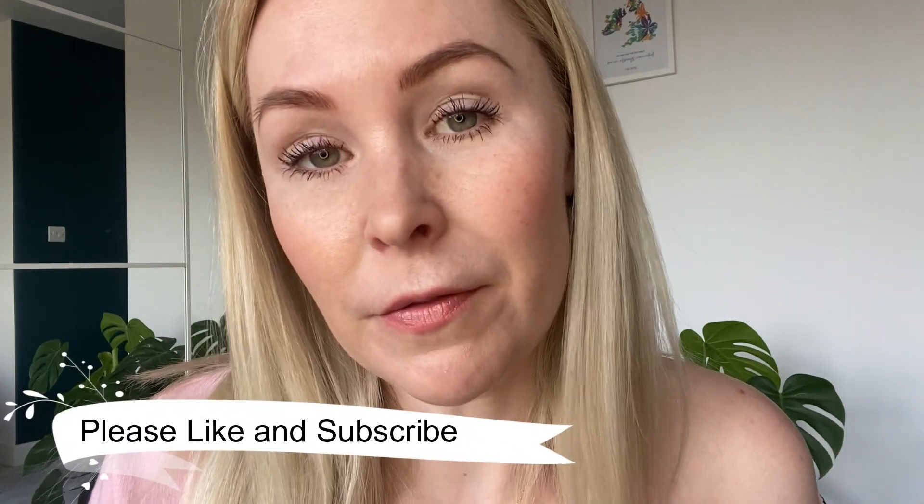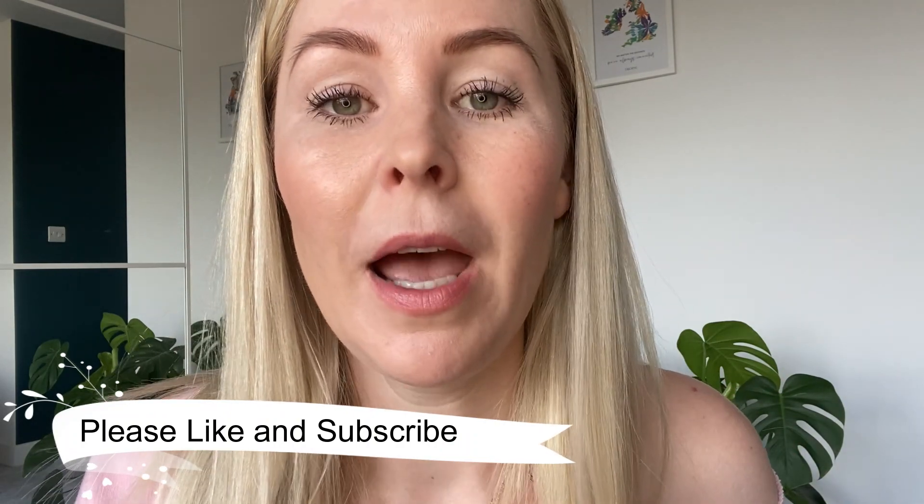So there you go guys, I hope you enjoyed my video on how to get longer and thicker lashes naturally and instantly. If you liked this video, please click the like button and subscribe. If you'd like to buy anything, go to helenangeltropic.com. Bye!